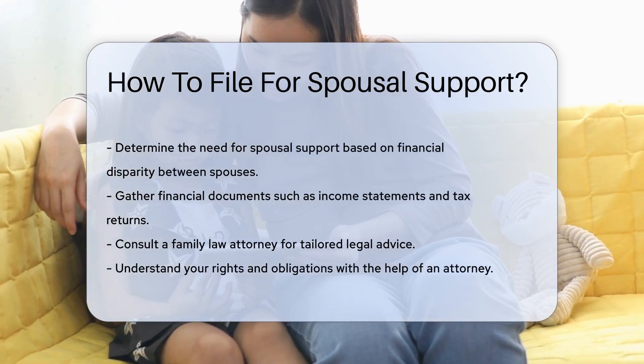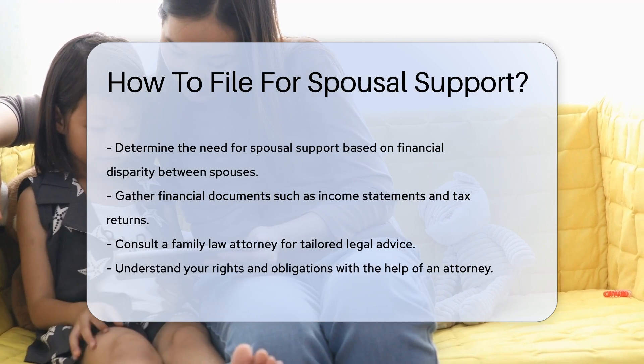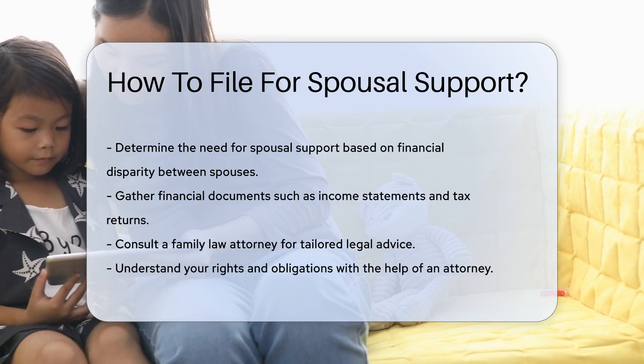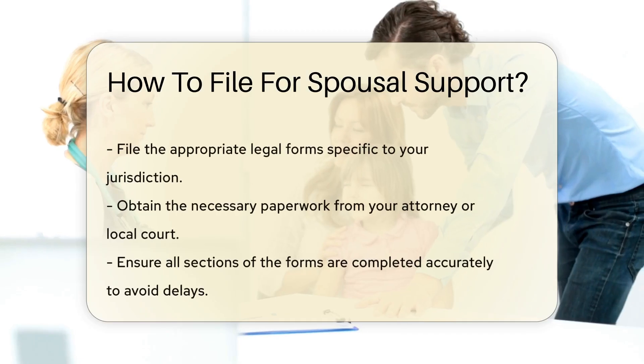The first step is to determine the need for spousal support. This is often based on financial disparity between spouses. Next, gather financial documents. These include income statements, tax returns, and any other relevant financial information. This documentation will support your claim for spousal support.